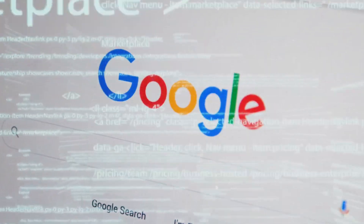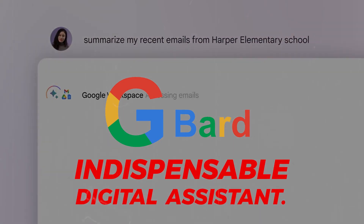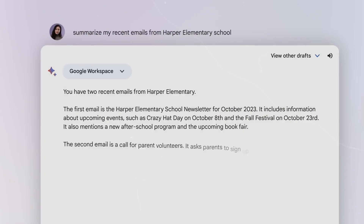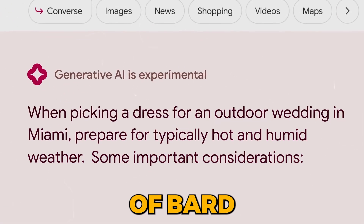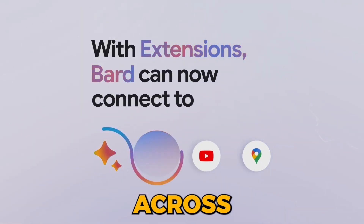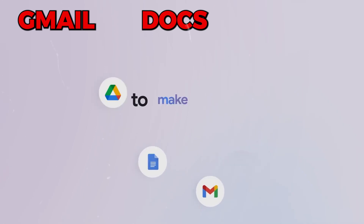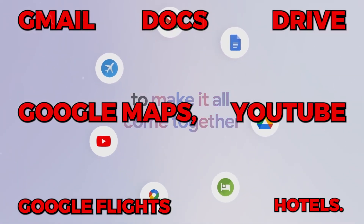From connecting to various Google apps and services to providing multilingual support and enhanced fact-checking abilities, BARD is becoming an indispensable digital assistant. With the introduction of BARD extensions in English, users can now seamlessly collaborate with BARD across their favorite Google tools like Gmail, Docs, Drive, Google Maps, YouTube, and Google Flights and Hotels.